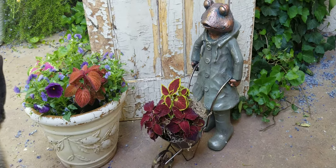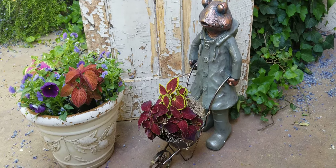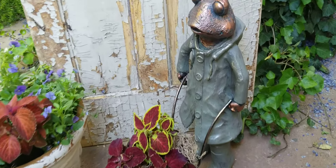This is a magnesium frog. He probably stands about two feet tall, so it's a pretty good-sized frog.